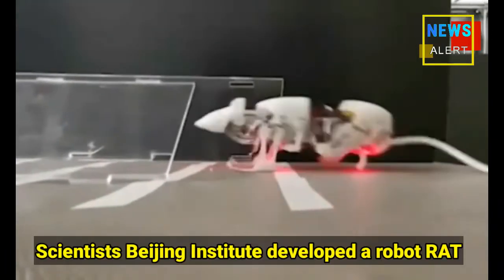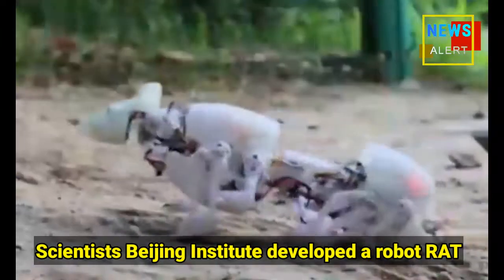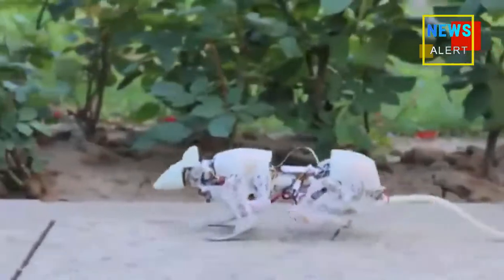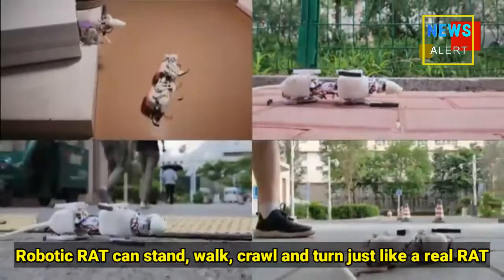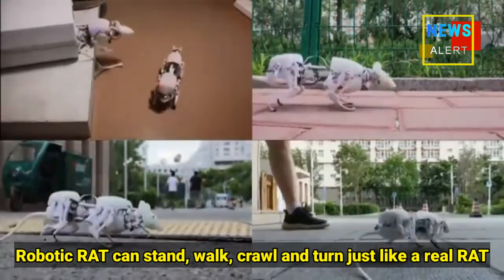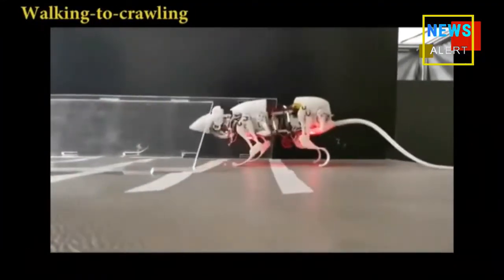From fish to dogs, many robotic versions of animals have been developed in recent years. Now scientists from the Beijing Institute of Technology have unveiled the latest robotic animal: a robo rat. The four-legged bot, called SQ Euro, is a small quadruped robotic rat that can crouch, stand, walk, crawl, and turn just like a real rat.